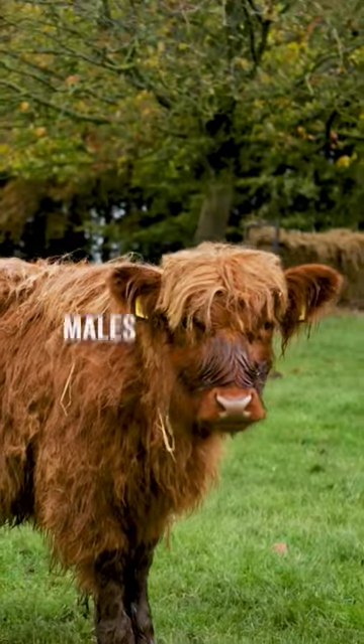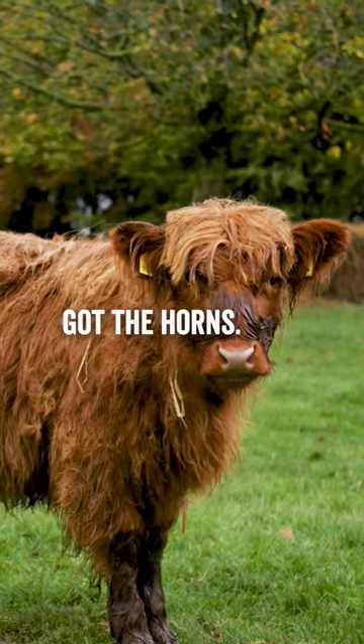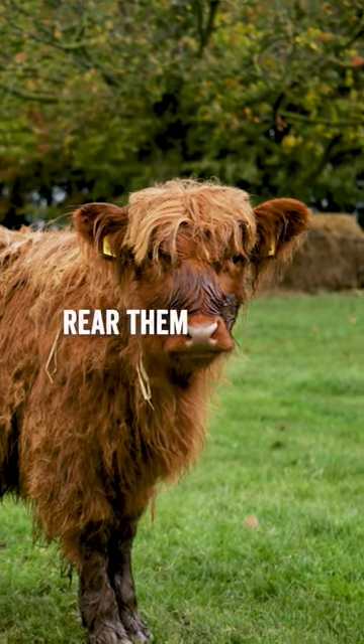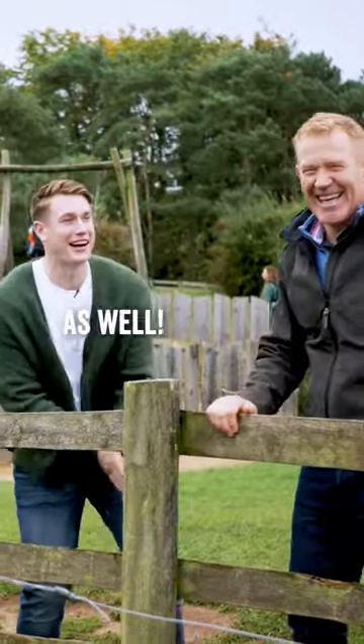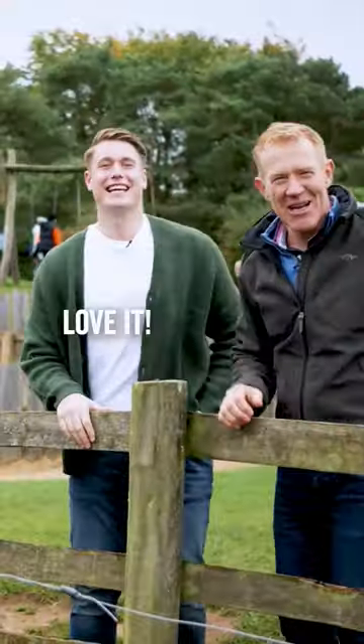We've got a couple of steers — castrated males, disc-budded so they haven't got the horns — you can have a couple of those, rear them through for beef, and then see how you go. I can sell you a couple. We'll shake on that then. We've got it on camera as well — I'm selling some cows!